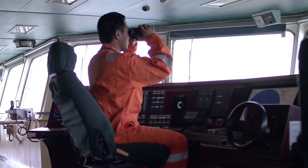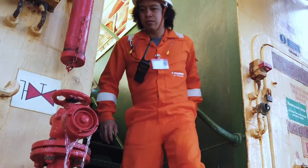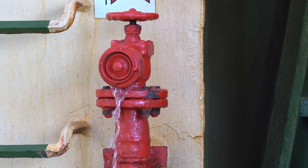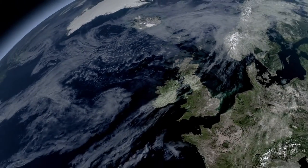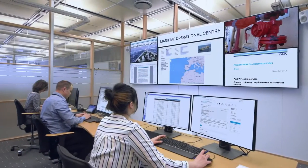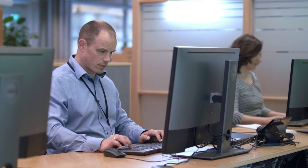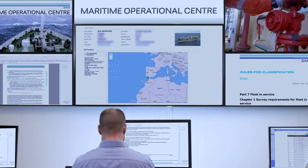To help customers ensure smooth operations and class compliance, DNV offers to do selected surveys remotely for all ship types. Surveyors based in a dedicated operational center and in five global expert hubs work around the clock to solve cases without going on board. The level of assurance is the same as a traditional onboard survey.